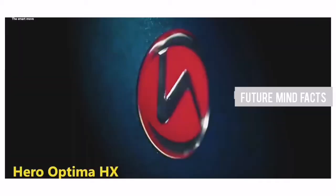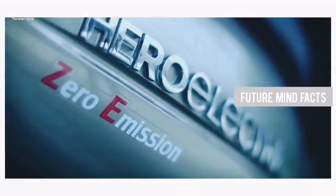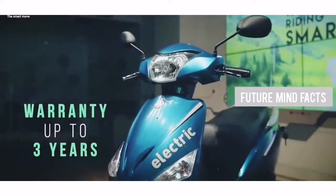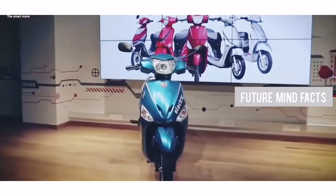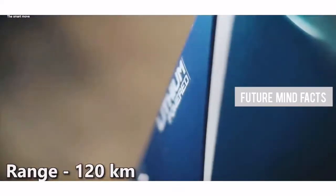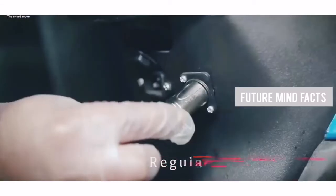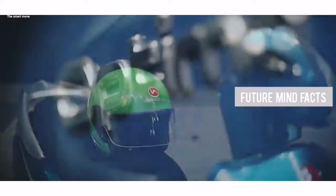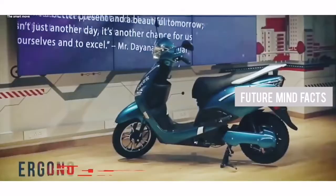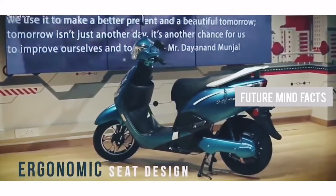At Number 6, Hero Optima HX. If you are looking for a decent ride experience and more range with a lithium-ion battery, Hero Optima HX is a great choice. It is also very lightweight to handle. It has a top speed of 42 km/h and a range of 120 km on a single charge. The motor capacity is 550 watts, and the battery capacity is 3.2 kWh lithium-ion, which is detachable. It can be charged in 4 to 5 hours. The actual price of Hero Optima HX is 78,640 Rs.